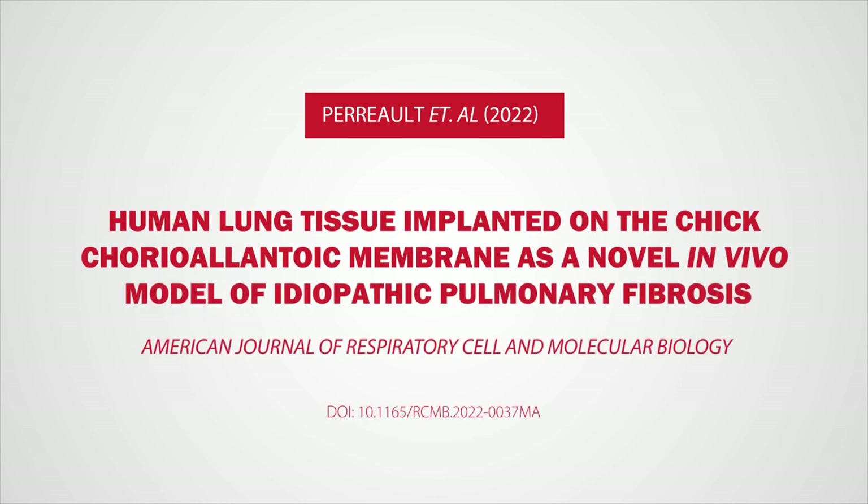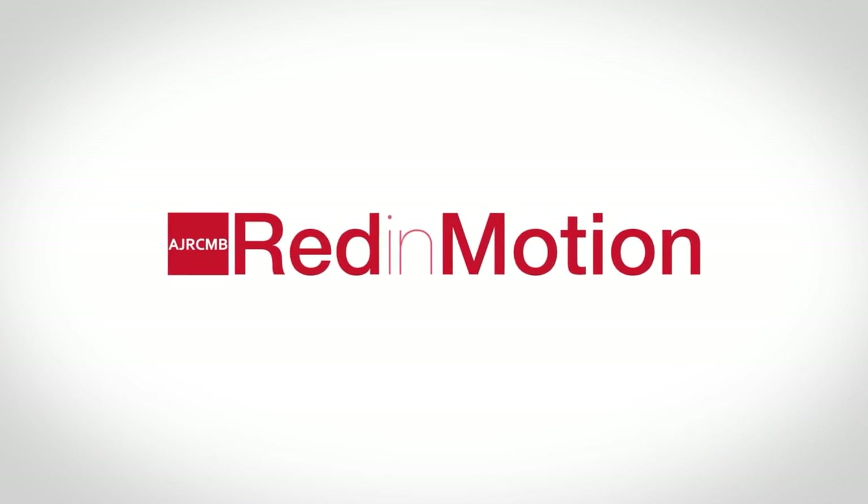For more details, please read the article by Dr. Alexis Perreault and colleagues. Thank you for watching Red in Motion.